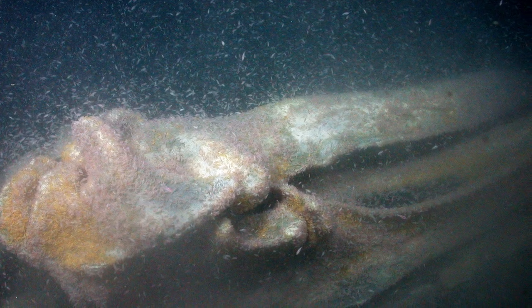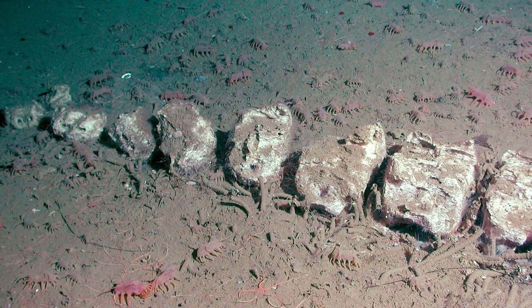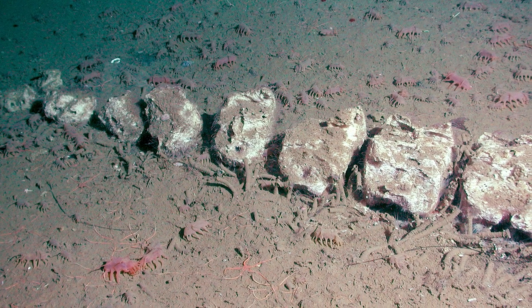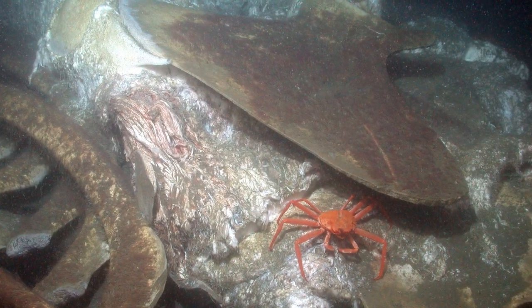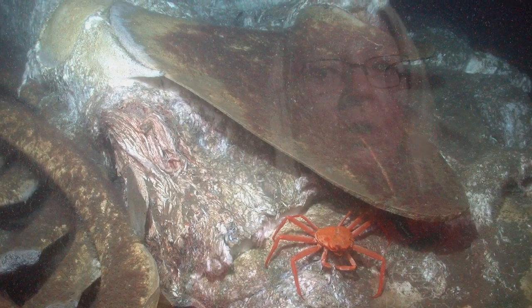What that means is that the dead animal then becomes a supply of food for many, many organisms at the bottom of the ocean, including the bone-eating worms. Organic material from one whale can amount to as much as 20,000 kilograms of organic matter — a lot of that is oily material from the blubber, but also oils and cholesterols within the bones themselves, and that in fact is what the bone-eating worms eat.